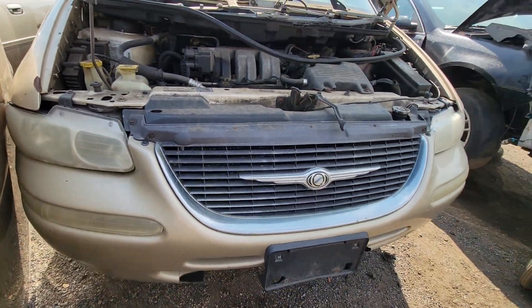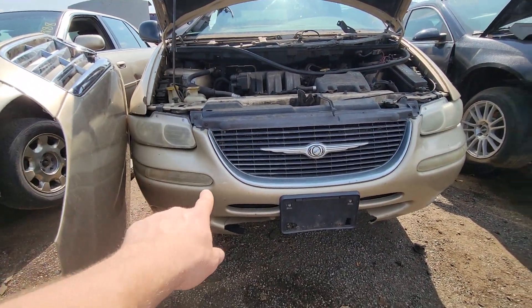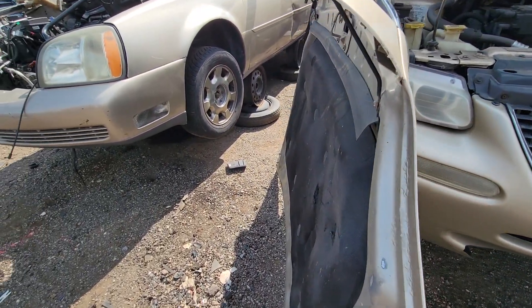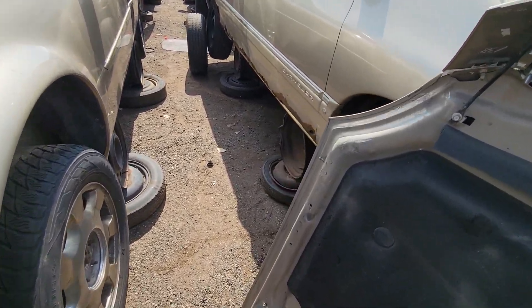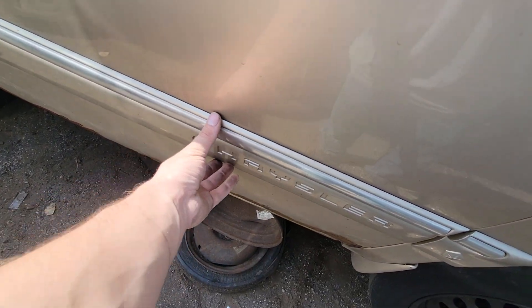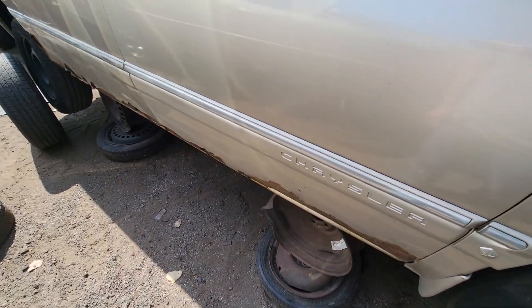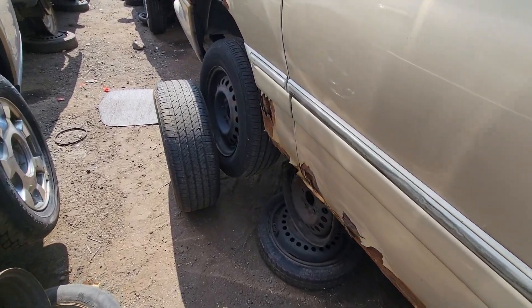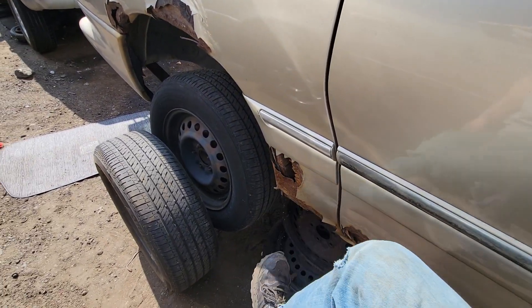It's got that fancy Chrysler front grille with the additional blinkers. Pretty rusty on this side. It looks like it only has the upper fascia molding and not the full body molding all the way down, which is where you can see this rust.